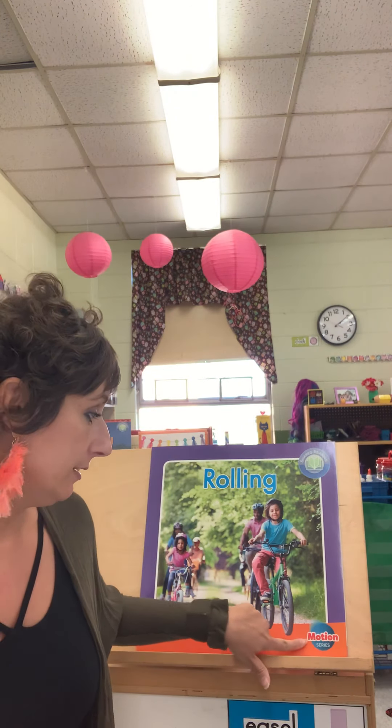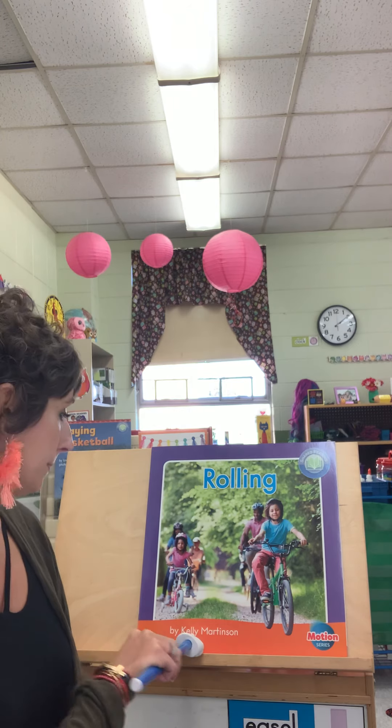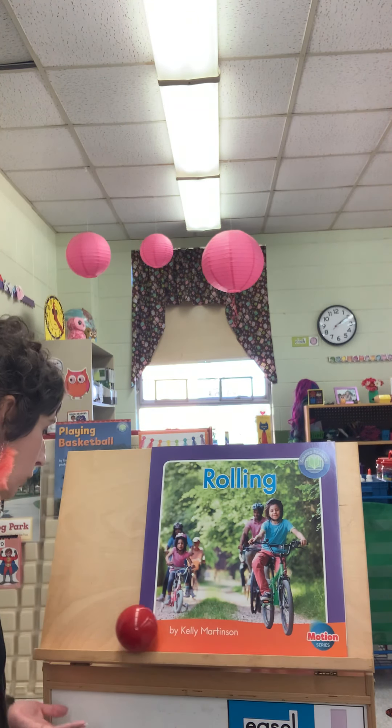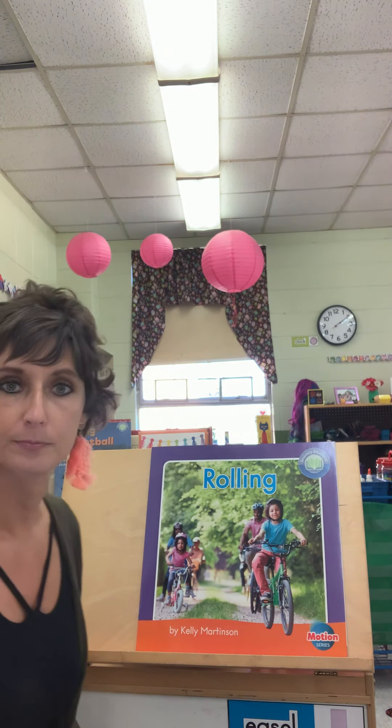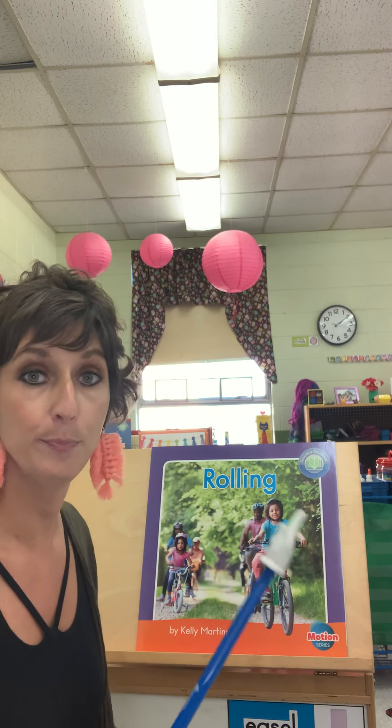Hi there Kindergarteners! It's time for today's shared reading and today we're going to continue our series on motion. Motion just means movement and today's book is called Rolling by Kelly Martinson. Rolling is what a ball does on the ground. You can watch as this ball rolls. It is different than bouncing, which is what we talked about in our last book.